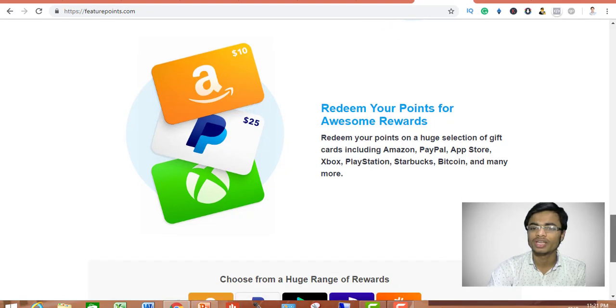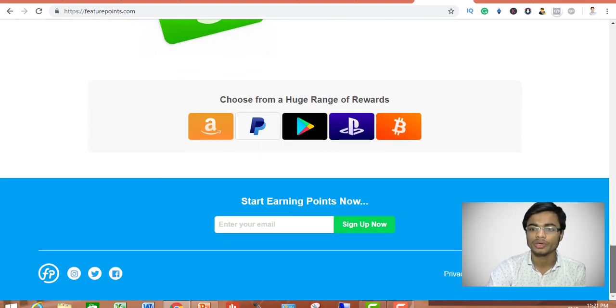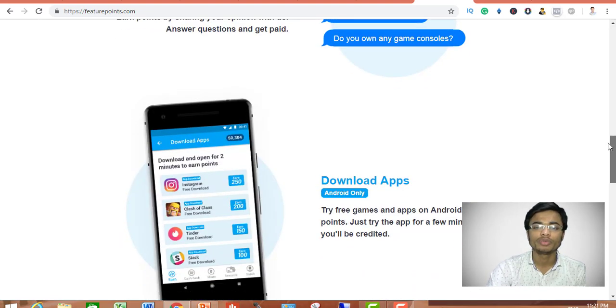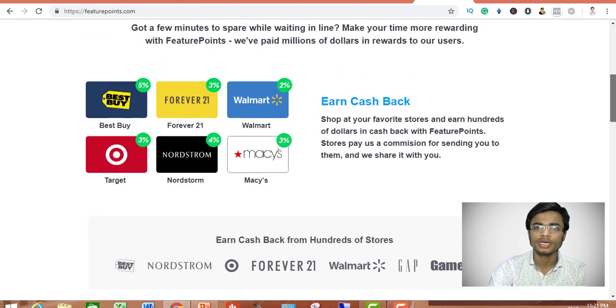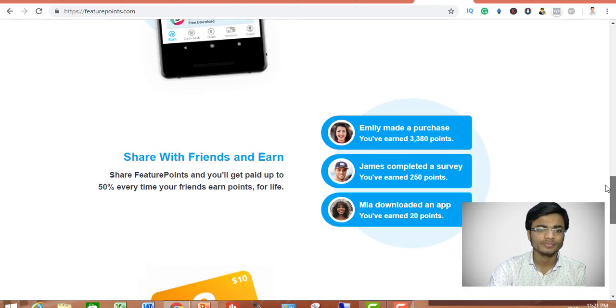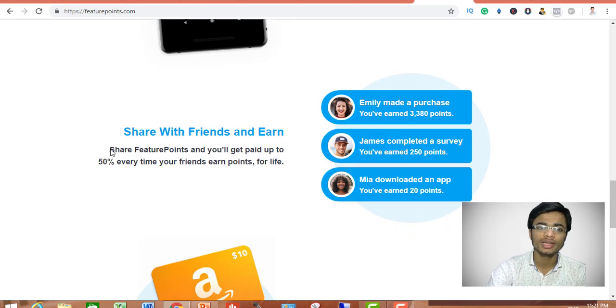The catch is how you are going to make $10 per day, because sure you can make some money by downloading apps, but not $10 per day. In order to make $10 per day you need to use the referral link to get the 50% commission for every friend who goes on to earn money on the platform.